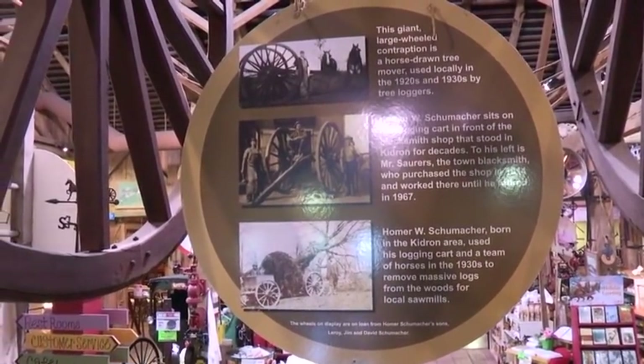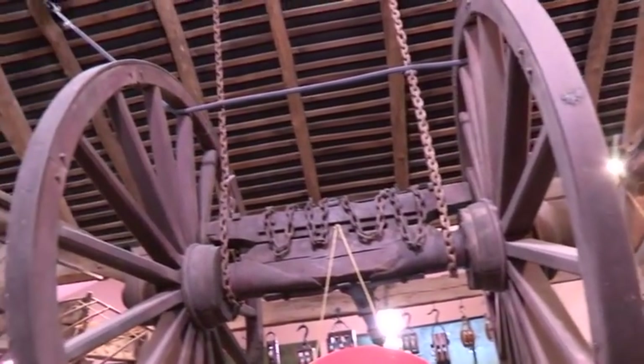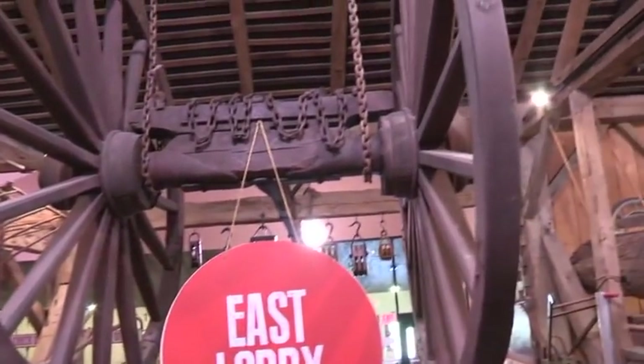This is a logging item — those are logging wheels, a big wheel. They were used to pull out stumps too and to take out big logs. It really gets the butt end up high.